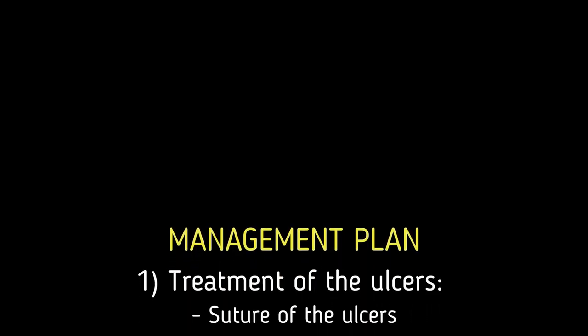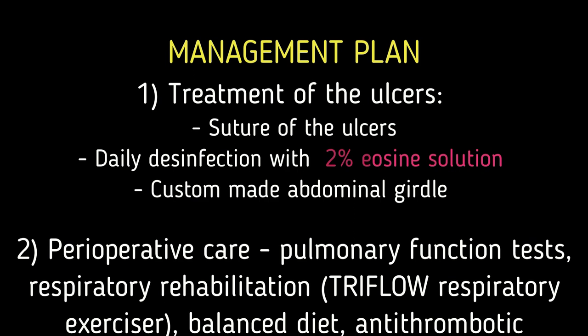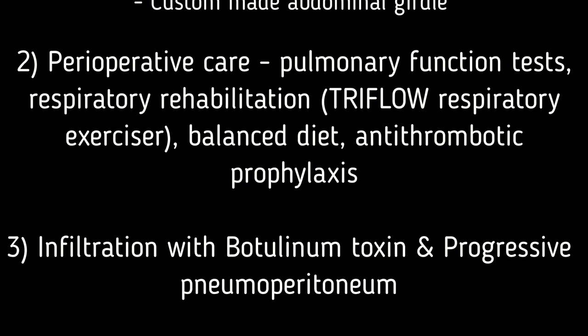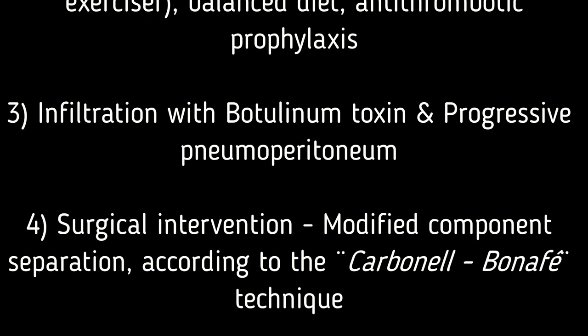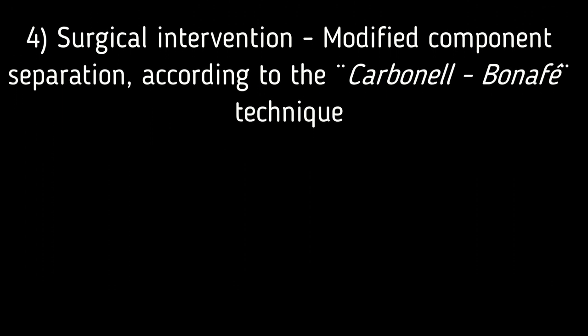The established treatment plan involves suturing the ulcers to prevent further intestinal exposure. A 2% eosin solution was applied daily to disinfect and dry the ulcers. A tailored abdominal girdle was ordered and preoperative respiratory rehabilitation began. A Bonafé Carbonei modified component separation technique with previous infiltration with botulinum toxin and progressive pneumoperitoneum creation was decided. If this repair was not possible, plastic surgeons were available to provide coverage with myocutaneous flaps.